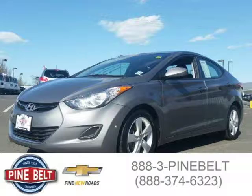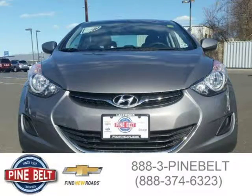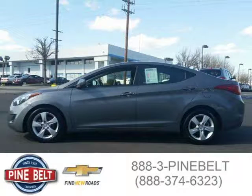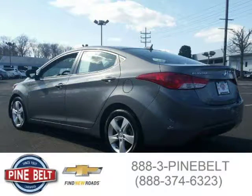This 2013 Hyundai Elantra sedan is located in Lakewood, serving Toms River, New Jersey, and has 38,489 miles on it. This sedan has a beautiful harbor gray metallic exterior paint color, which is complemented by a gray interior color. For more information on this great sedan, please click the link below.